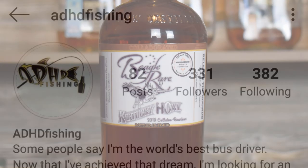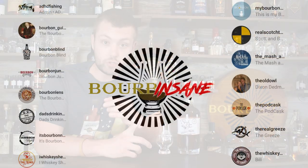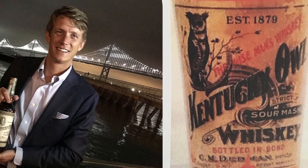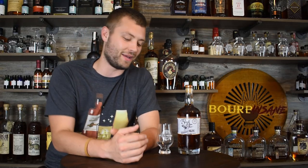On Instagram, ADHD Fishing — one of my favorite accounts to follow — had this idea: let's do an infinity bottle that gets passed around to a whole bunch of different people and channels, including whiskey review channels, podcasts, and popular Instagram accounts. Dixon Deadman from Kentucky Owl is also involved and will be getting the final bottle to fix all our mistakes making this infinity bottle.